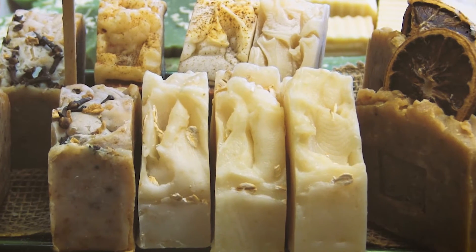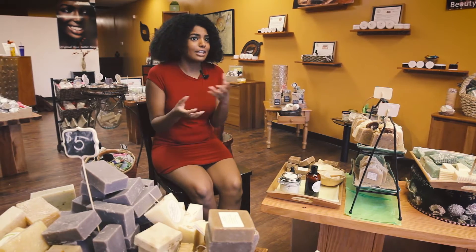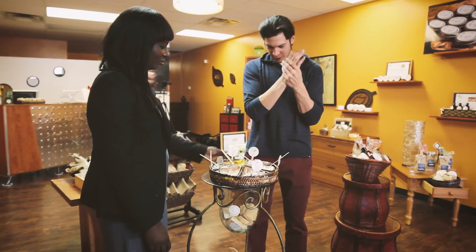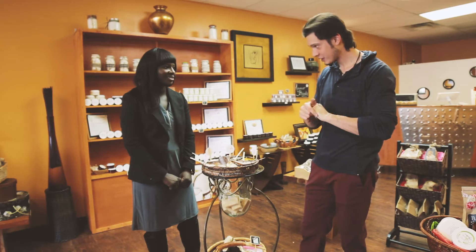And then you've got soaps — ones that you can actually use seasonally. The peppermint is amazing. Or you can just get plain shea butter soap, which is awesome because people with sensitive skin it actually is really good for them.